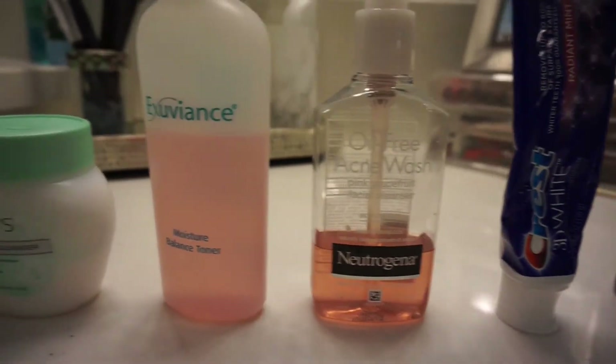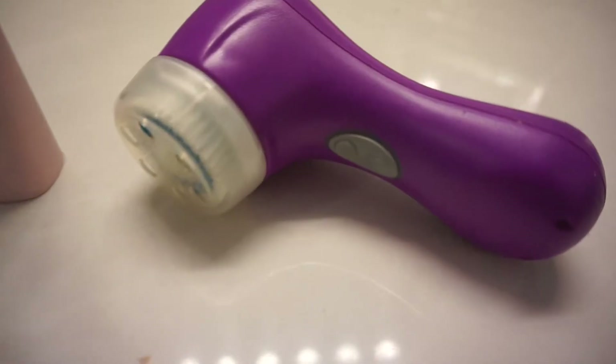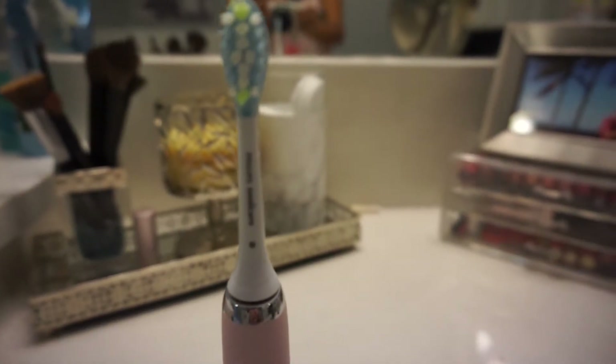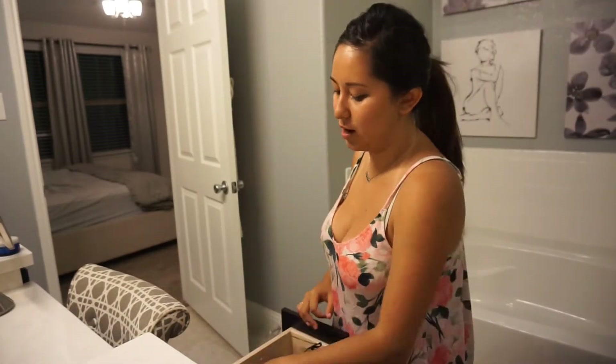We're going to use eye cream, toothpaste, oil wash, toner, makeup remover, and chapstick. Then I use my Clarisonic from Ulta and my toothbrush from Bath and Body Works. I grab a scrunchie — I'm probably singing a song because I'm always doing that — and then I grab this hair band I got in Dubai.